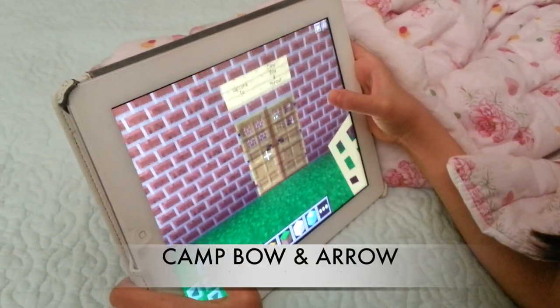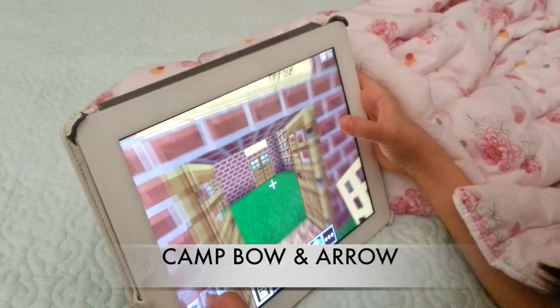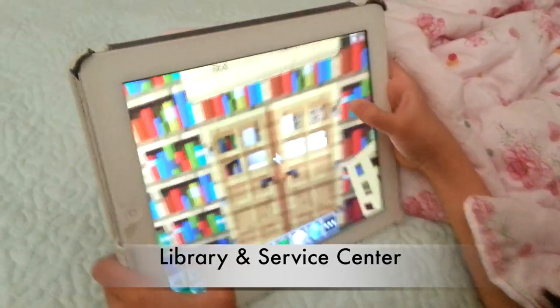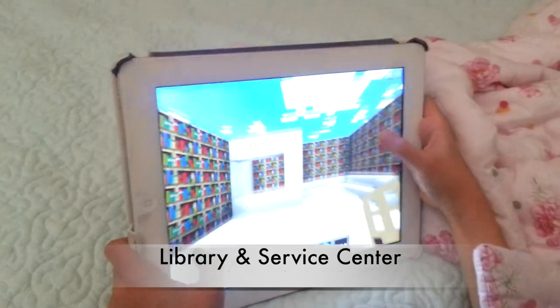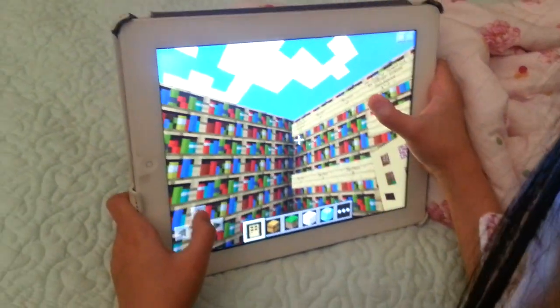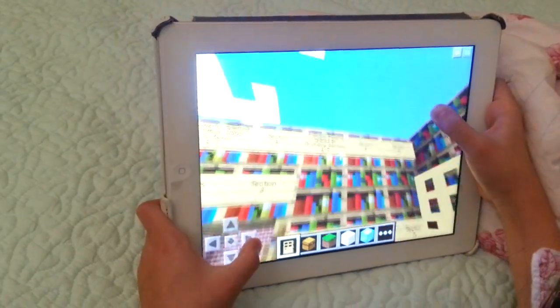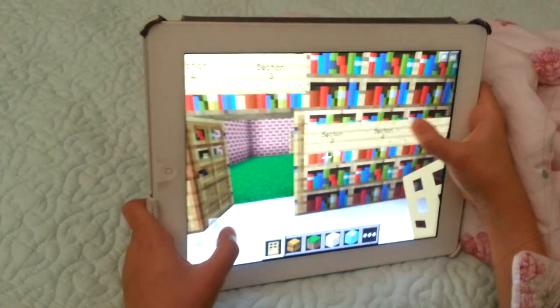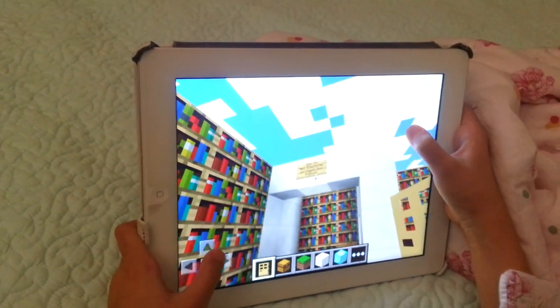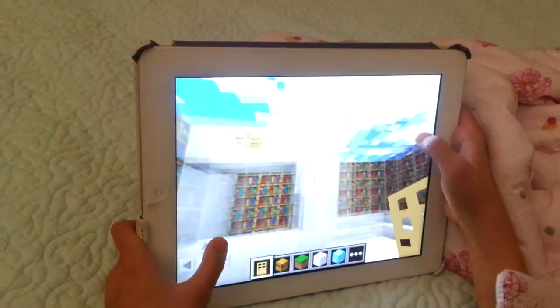Welcome to Camp Bow and Arrow. This is the library and service center. This is where there are archery techniques and our famous people skilled in archery. This is a place you can sign in, ask questions, or check out a book.